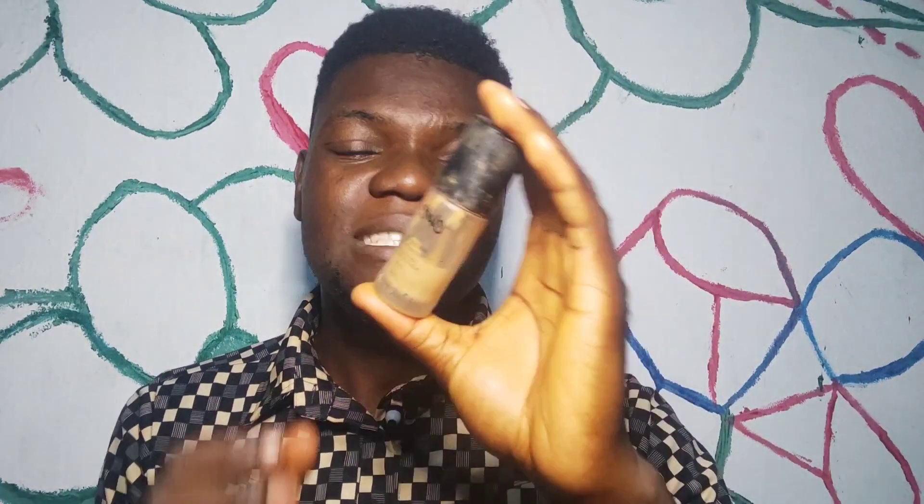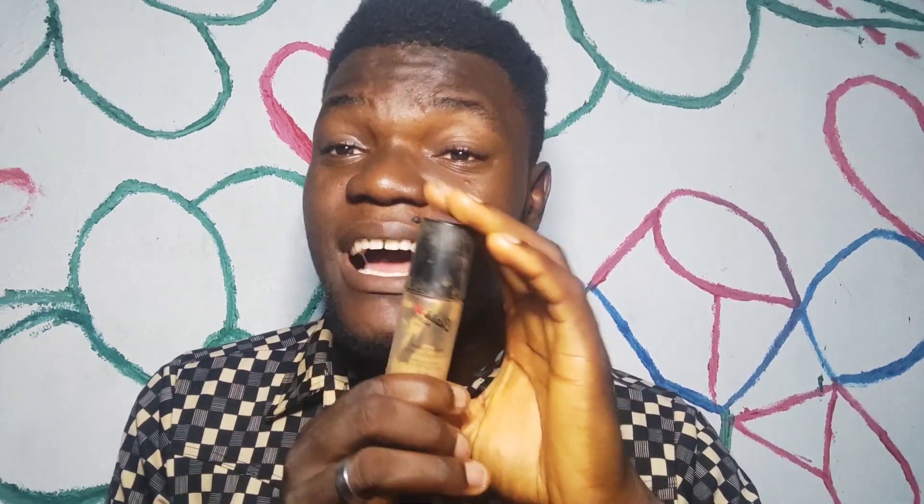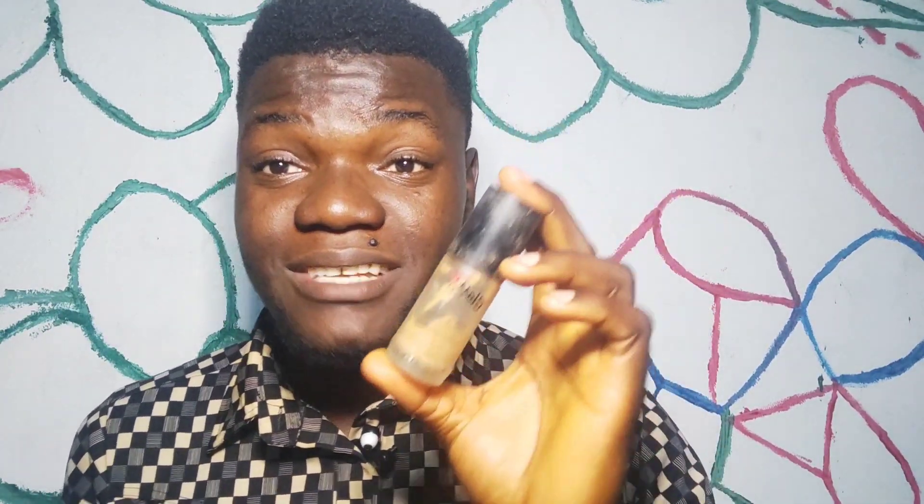The first product we'll be looking at is foundation — this is Classic makeup foundation. I don't know if you've used this, but this is what I use and what I prefer. I've tried Frank B foundation too, which is quite nice, but I've been using Classic. I'm like their biggest customer!